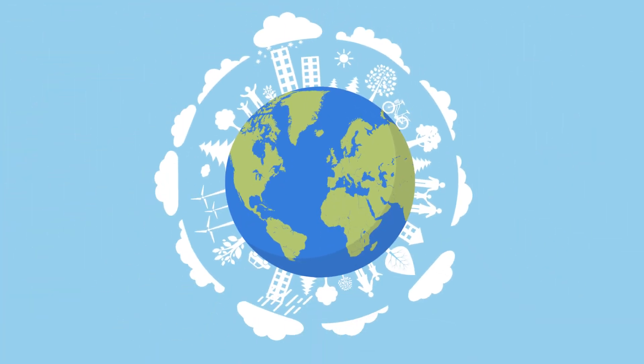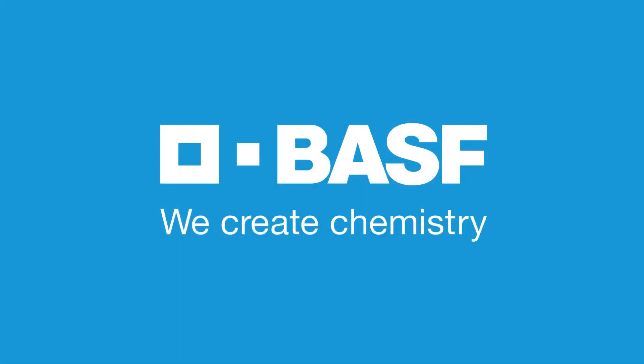So that we can create a sustainable future with enhanced quality of life for everyone. We create chemistry.